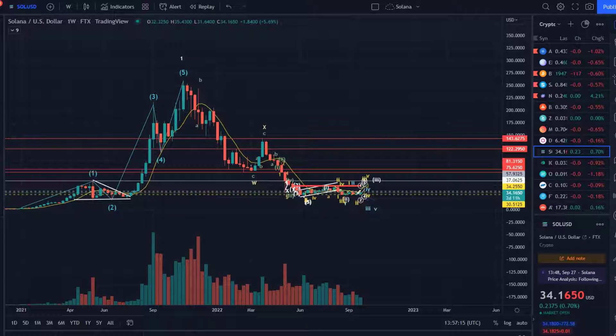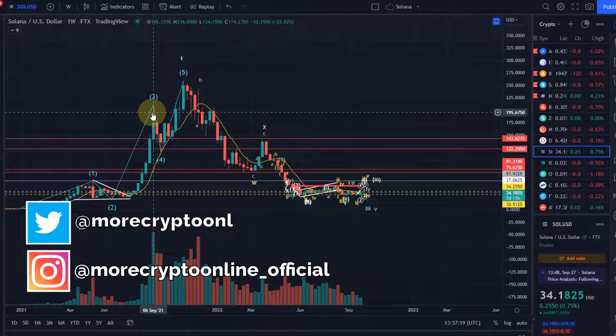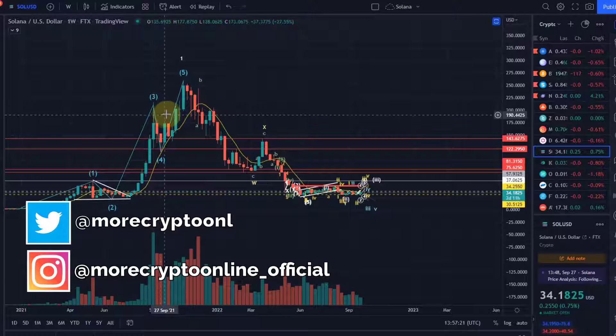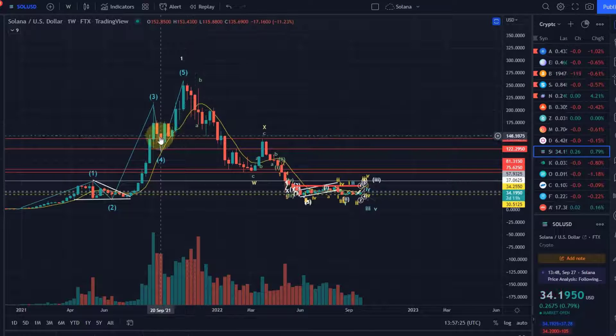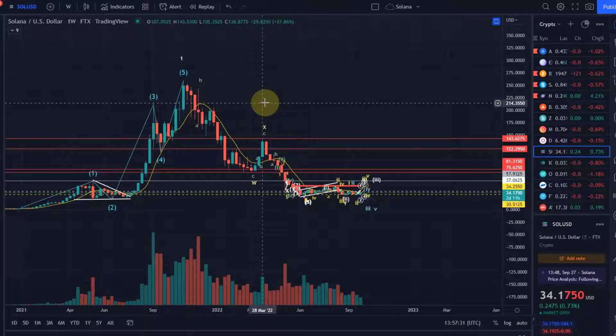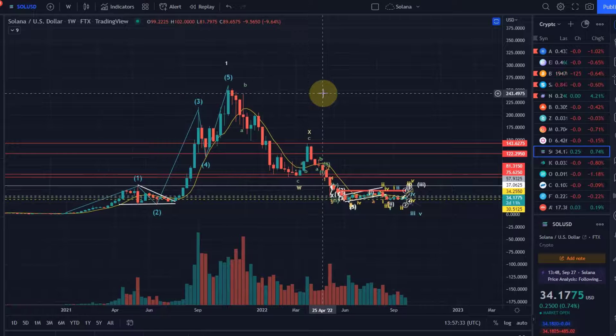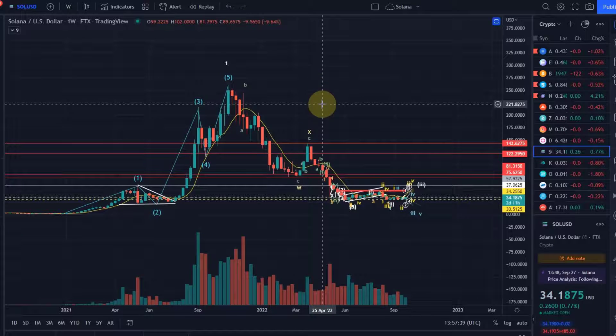Hello and welcome to another update video about Solana. First of all we start with the weekly chart. I had a few questions — a few people asked me if I have a weekly chart for Solana. Of course, here it is. I haven't shown it for a while because to be fair there's not too much action there and not many changes, but I know there are many new viewers on the channel, so let's take a look at the weekly chart.